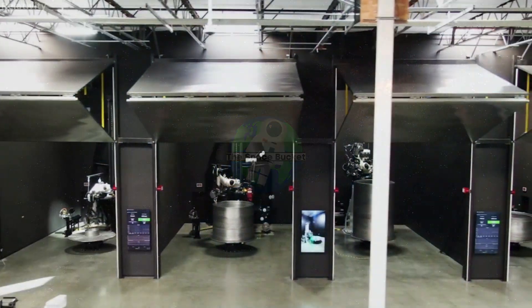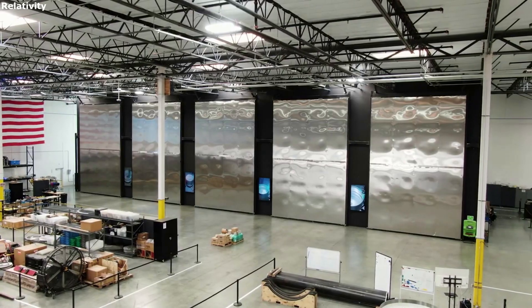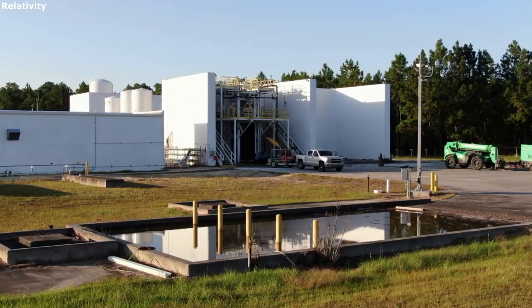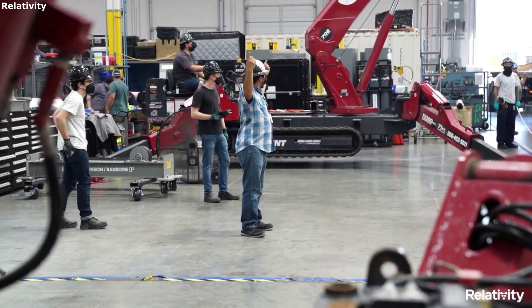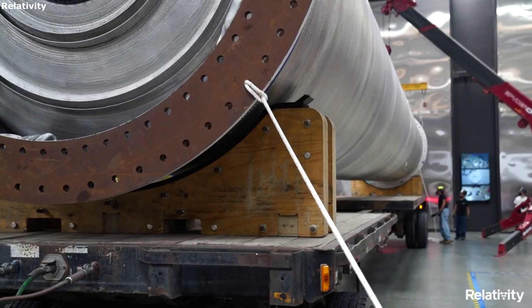Hello everyone, today we are taking a look at launch operations of Relativity Space's Terran 1. There is a lot of work that goes on behind the scenes of rocket development, manufacturing, launching, and more. Specifically, when launching a rocket you need to make sure everything is perfect. This includes not only the launch vehicle itself, but the payload on board, general dates, times, and much more.